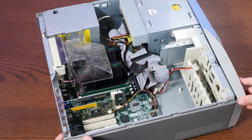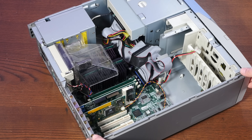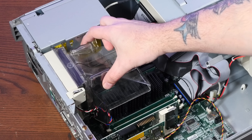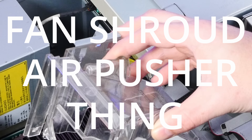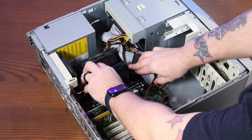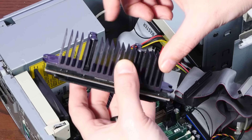But once we're inside, we're greeted with a number of weird and wonderful things, some of which I've never seen before. We'll start with the wonderful. Underneath this little plastic fan shroud air pusher thing, we have two Slot 1 Pentium 3s. The heat sinks double as a musical instrument.